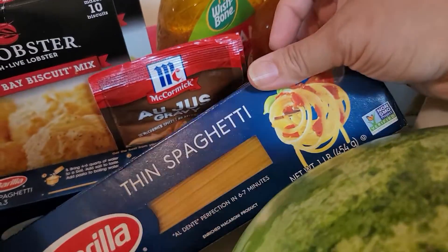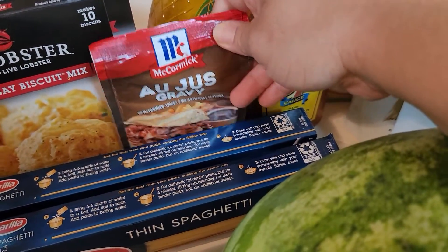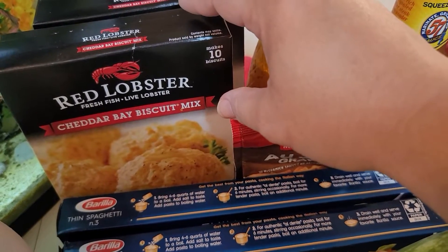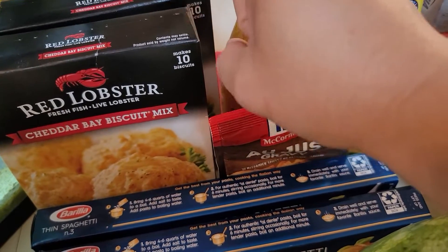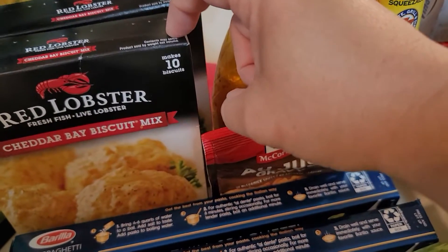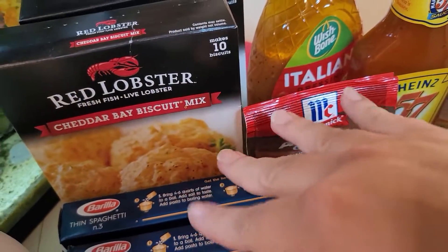I got two things of thin spaghetti because I just made spaghetti and used all my noodles up. Two au jus gravies — that's going to be for the Mississippi pot roast. Cheddar bay biscuit mix — I got two more. These are delicious, so good. It tastes just like the Red Lobster biscuits when you go to the restaurant. They were like $2.38 each. It makes 10 biscuits and they're just so great — light, fluffy, full of flavor. Try those if you're on the fence.